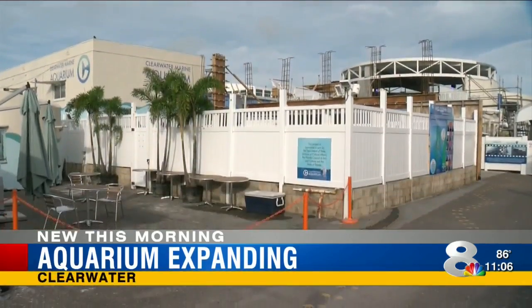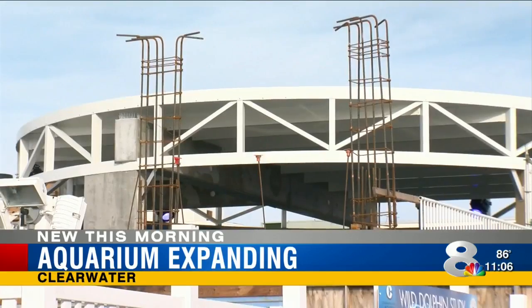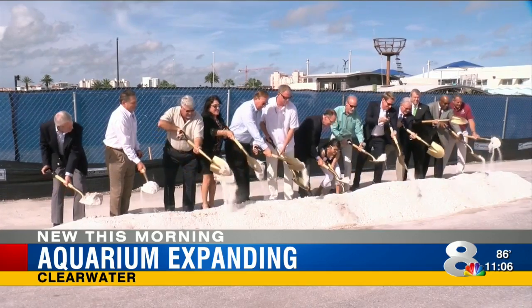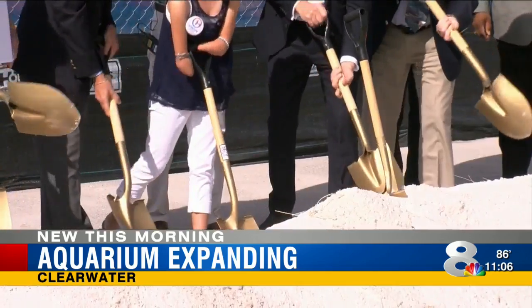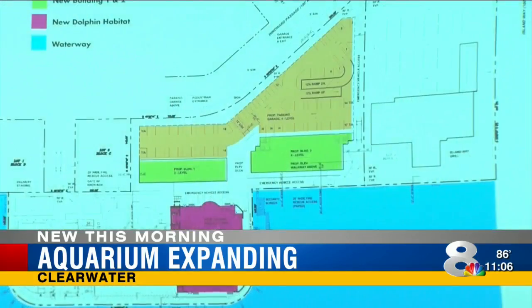for the aquarium's rescued animals underwater, with viewing in approximately 100,000 square feet of new guest space. Officials also want to include a pelican habitat and make part of the adjacent waterway a natural habitat for CMA's rescued marine life.